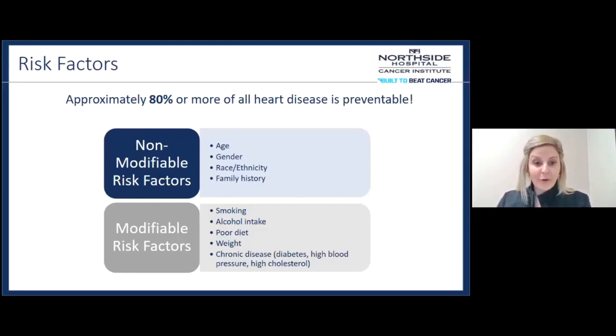The modifiable risk factors — things we can change — include smoking, which increases your risk for heart disease, so stopping smoking decreases that risk. Alcohol intake increases your risk, especially overconsumption. A poor diet with low-quality foods can increase risk. Weight and chronic diseases like diabetes, high blood pressure, and high cholesterol are all things we can manage through diet, exercise, and medications to help prevent heart disease from forming.